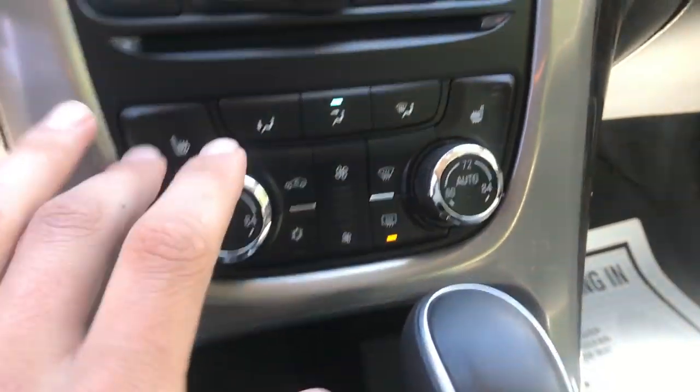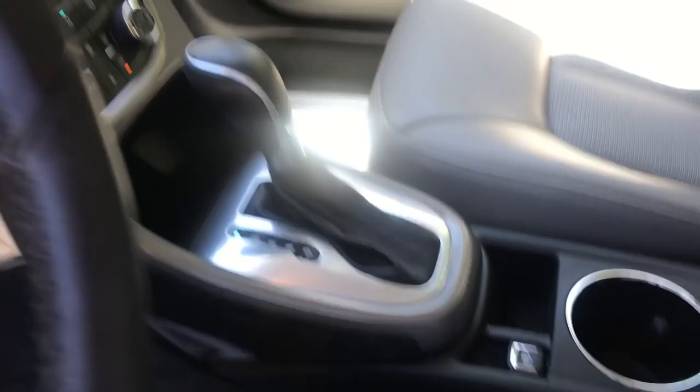Got your climate controls as well as heated front seats in this vehicle. A little storage cover there, your parking brake, cup holder, shifter.